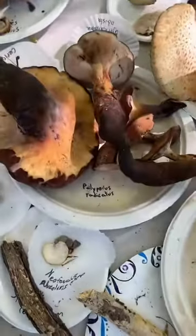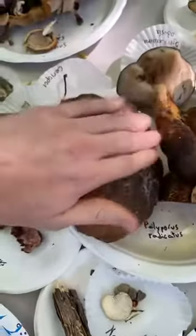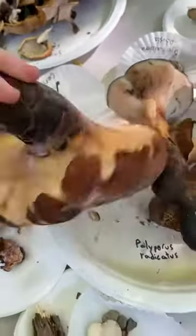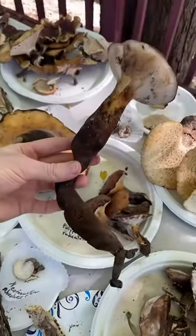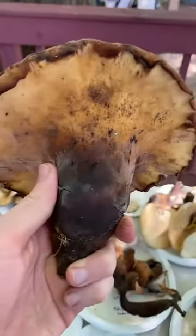This is Polyporus radicatus. I posted a video of Gabrielle tapping this exact mushroom — really nice taps on that mushroom. It's pretty cool. This is called the black rooting polypore. It has this long black stem that goes down into the soil and it looks totally wild and weird and strange, but I really dig it.